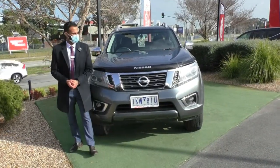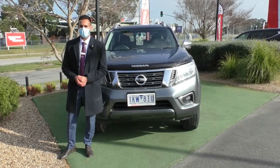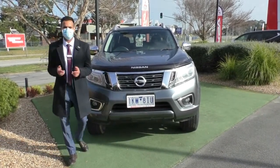Hi, welcome to Berwick Mitsubishi. My name is Josh and today we're doing a walk-around video of this 2017 Nissan Navara STX. I am going to walk you through the overall condition and some of the actual features of the vehicle.